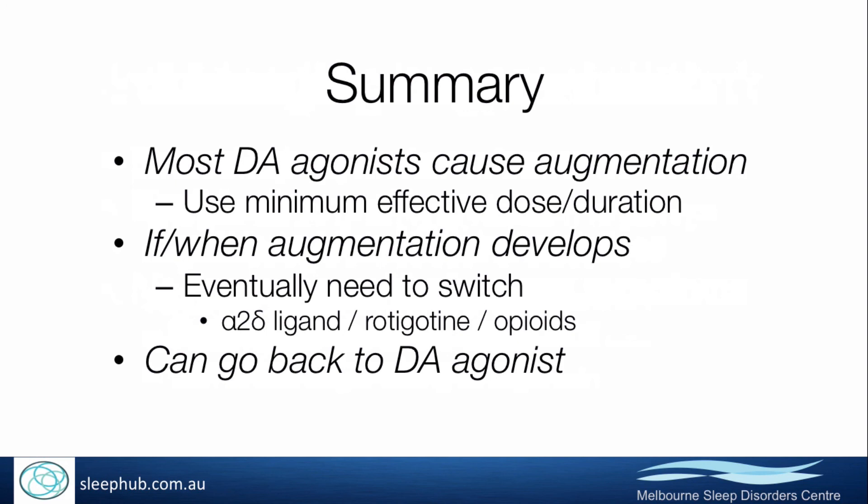Just because someone develops augmentation doesn't mean they can't ever go back onto dopamine agonists. Often it's a case of giving them a break from the dopamine agonist for a period of time — usually a couple of months — and then they find they can usually return to the dopamine agonist and again be successfully treated with it for quite a long time.